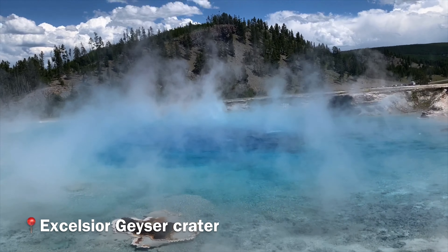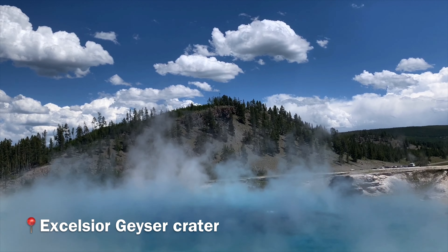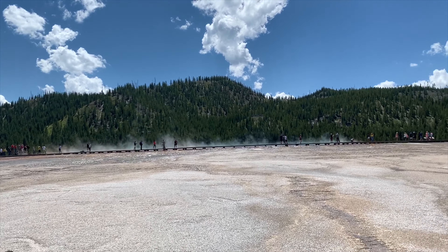The Excelsior Geyser Crater is a dormant fountain-type geyser found here at Yellowstone National Park. The water in this pool reaches up to 199 degrees Fahrenheit. We are at the Excelsior Geyser Crater.